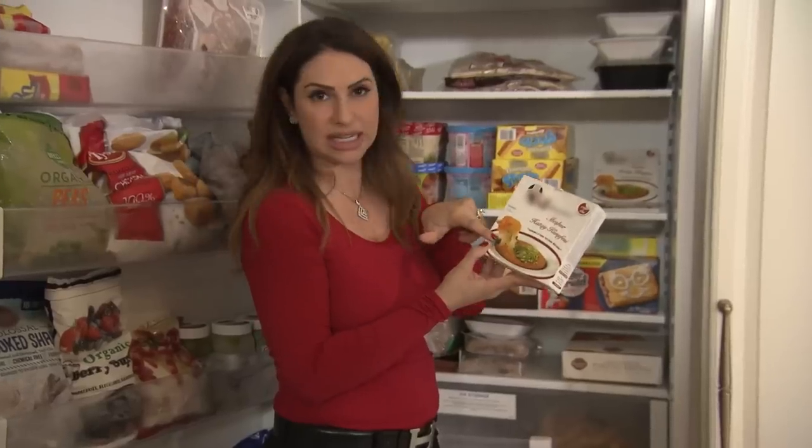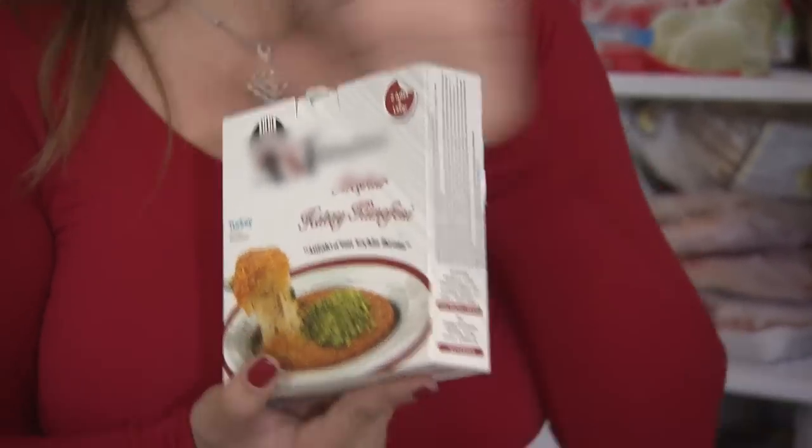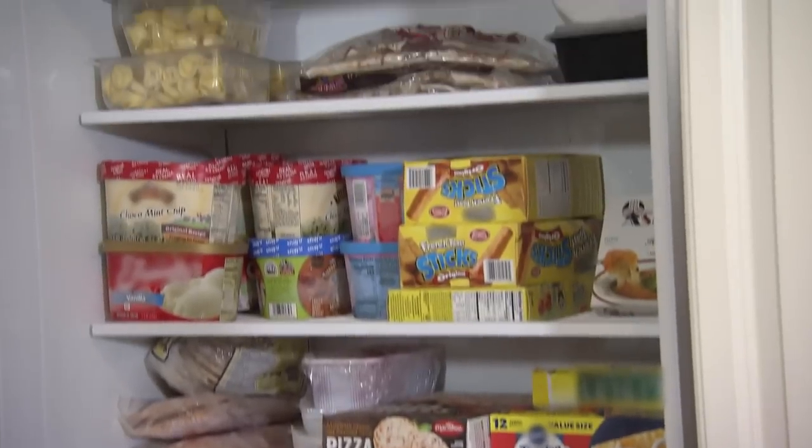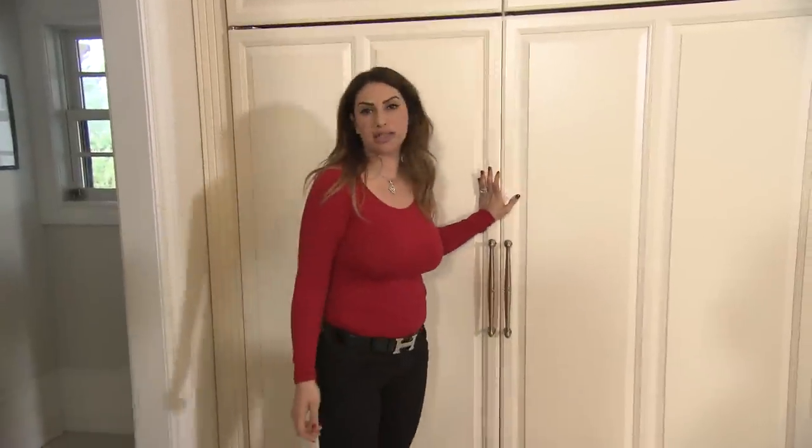And then we have this — I buy this also at the Turkish deli. It's cheese with cinnamon and sugar, and then, of course, some pistachios. Very delicious. So I always try to make sure that my kitchen, my freezer, and my fridge are all stocked up.